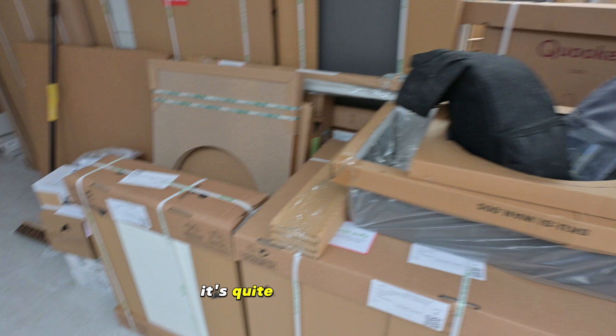Hey guys, there it is — the REN kitchen behind me. It's time to unpack and check if everything is intact: no damages, missing items — we'll find out. It's quite amazing actually, they delivered the kitchen at 7 o'clock in the morning, believe it or not. I arrived today on site and it's all here. It's crazy.